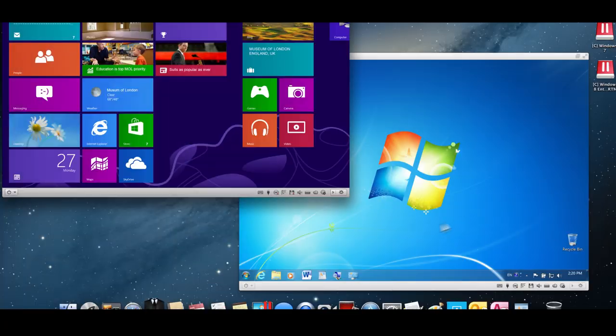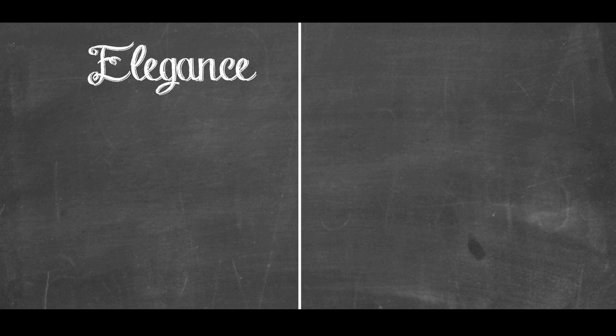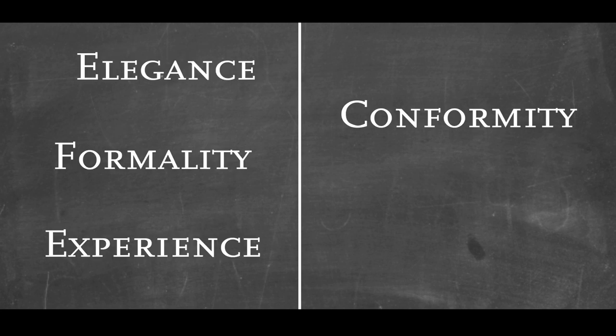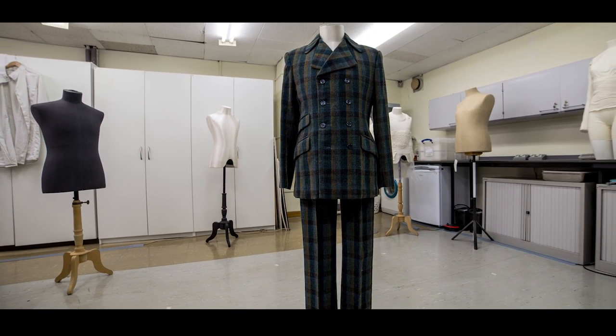Made in an endless array of colors, fabrics, textures, and combinations, the suit is an icon with the power to convey a variety of meanings — from elegance, formality, and experience to conformity and control. But how can one garment so successfully represent and embody all these meanings?